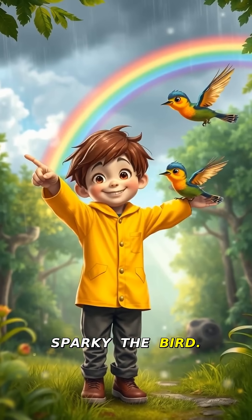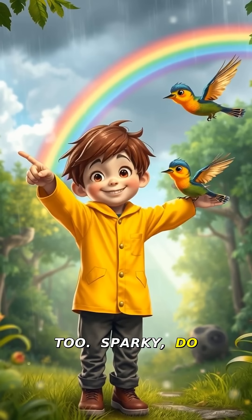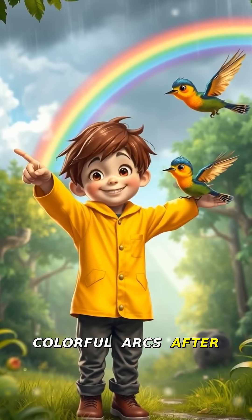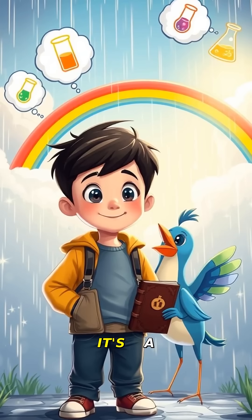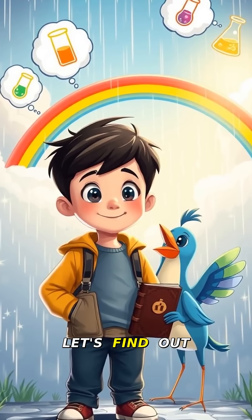Meet my friend Sparky the Bird. He loves rainbows too. Sparky, do you know why we see these colorful arcs after rain?